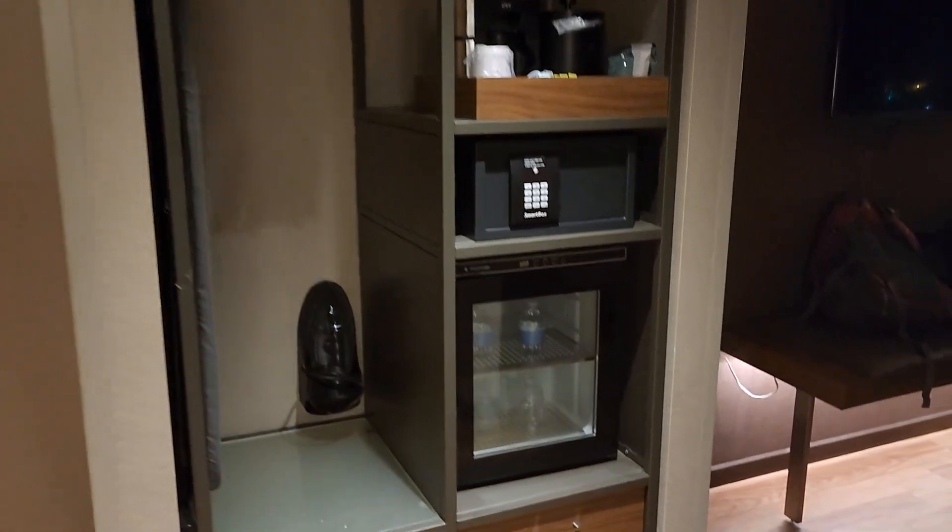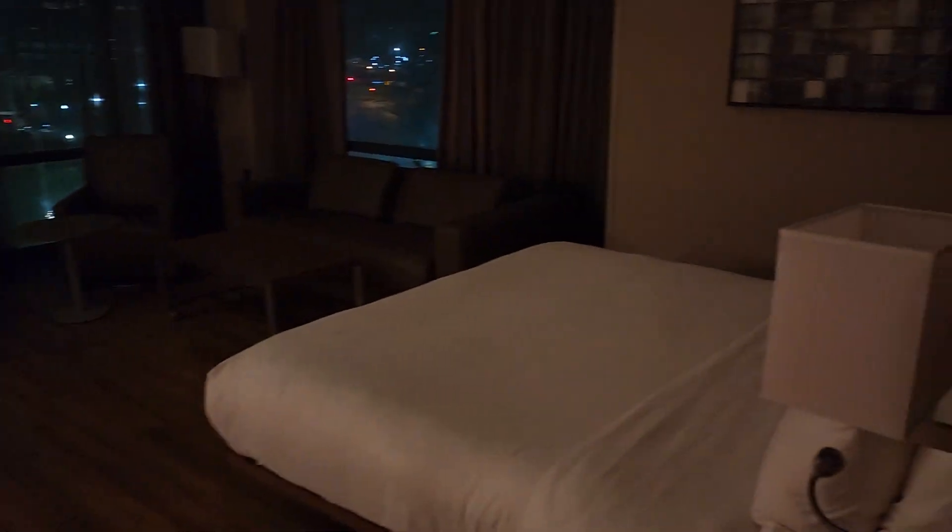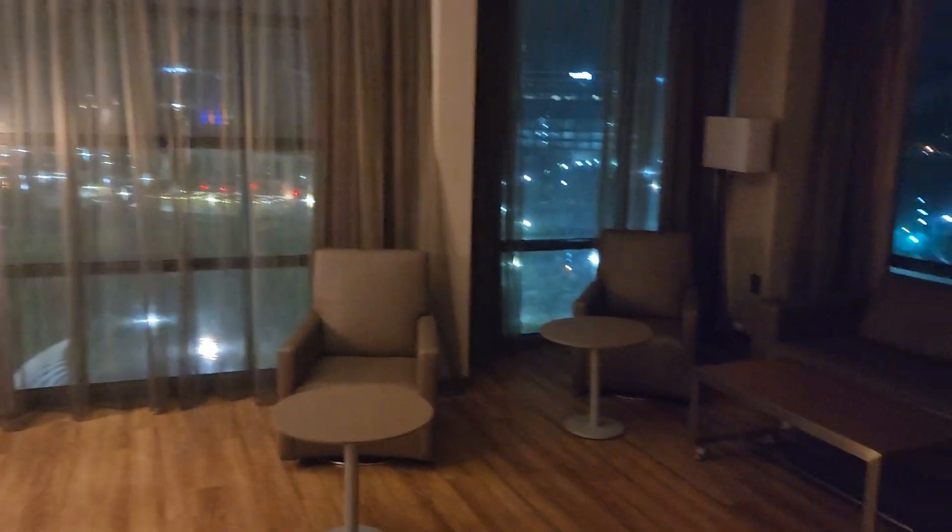There's a mini fridge — nice. Nice room. Look at this corner room with the corner view and hardwood floors. So good so far.